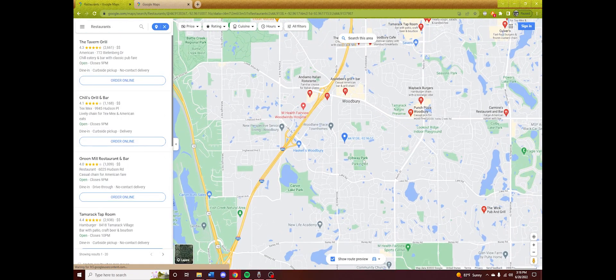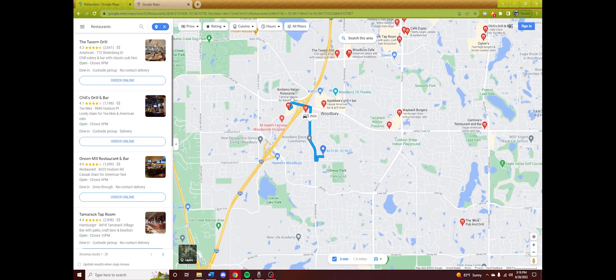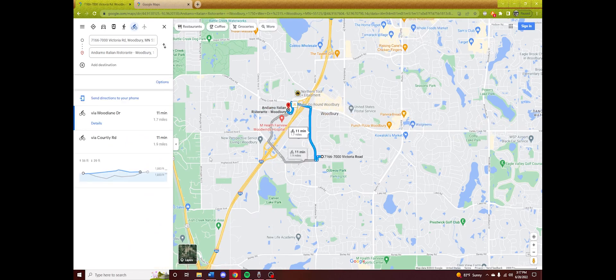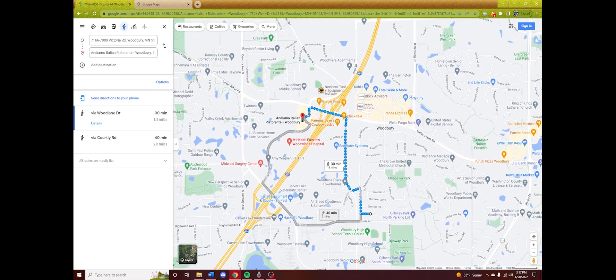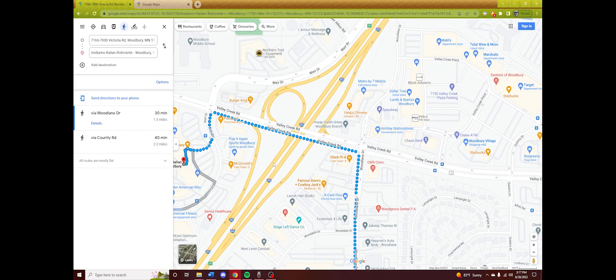If we search for restaurants nearby, they're all kind of in the commercial areas. I'll never go to Applebee's again. Let's say you want to go to one — it doesn't seem that far, realistically. But if we check walking directions, it would take 30 minutes to walk there. So that's kind of too far, not really walkable. It doesn't really pass the walkability test.